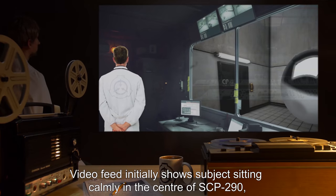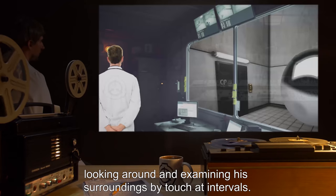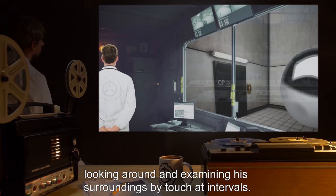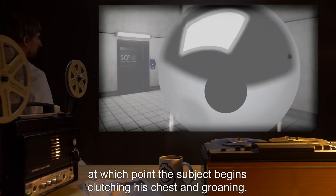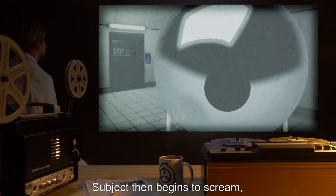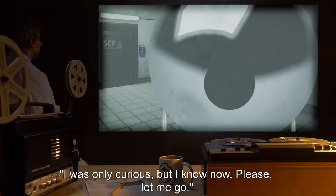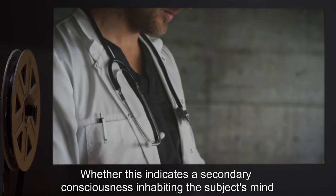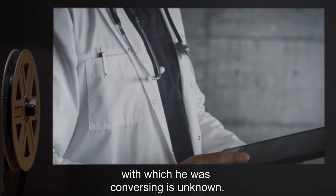Video feed initially shows subject sitting calmly in the center of SCP-290, looking around and examining his surroundings by touch at intervals. This continues for around two minutes, at which point the subject begins clutching his chest and groaning. Subject then begins to scream, including the phrase: 'I was only curious, but I know now. Please, let me go.' Whether this indicates a secondary consciousness inhabiting the subject's mind with which he was conversing is unknown.